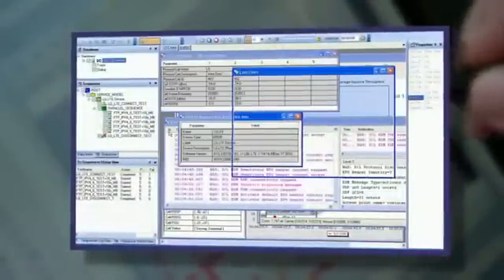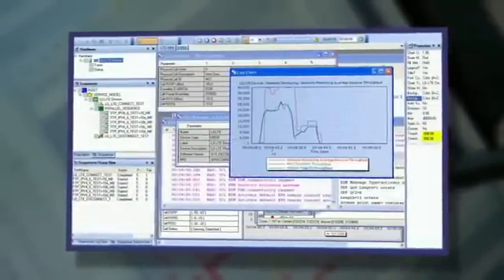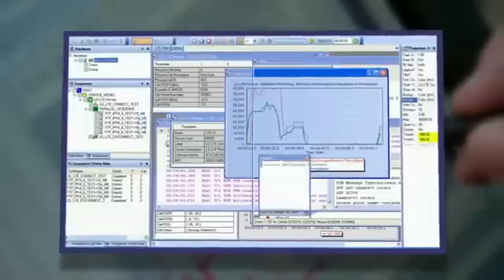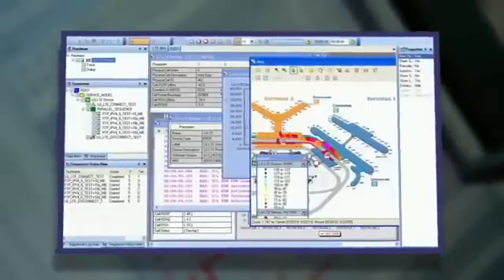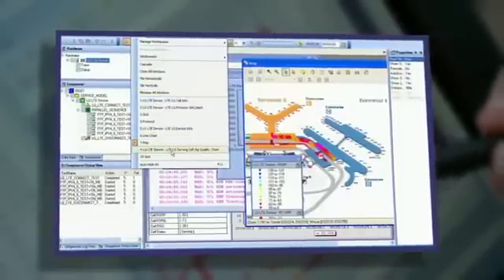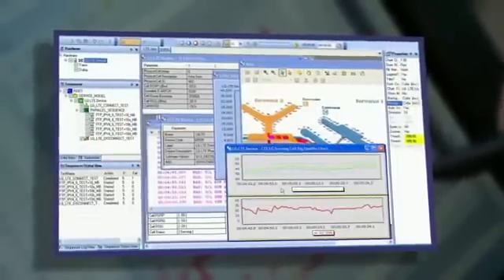Once the data is collected, the JDSU drive test solution software can analyze and pinpoint an issue quickly through a set of predefined technology toolboxes. Toolboxes can even be customized for your own analysis or licensed for use in your own software.